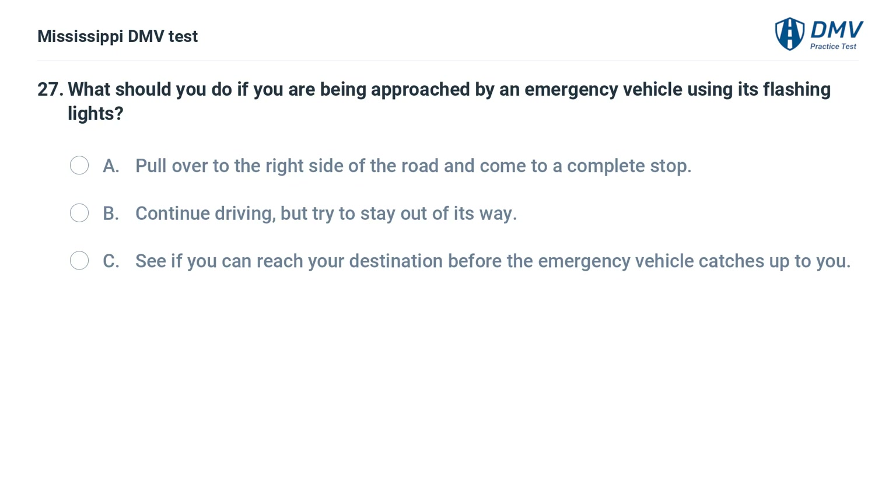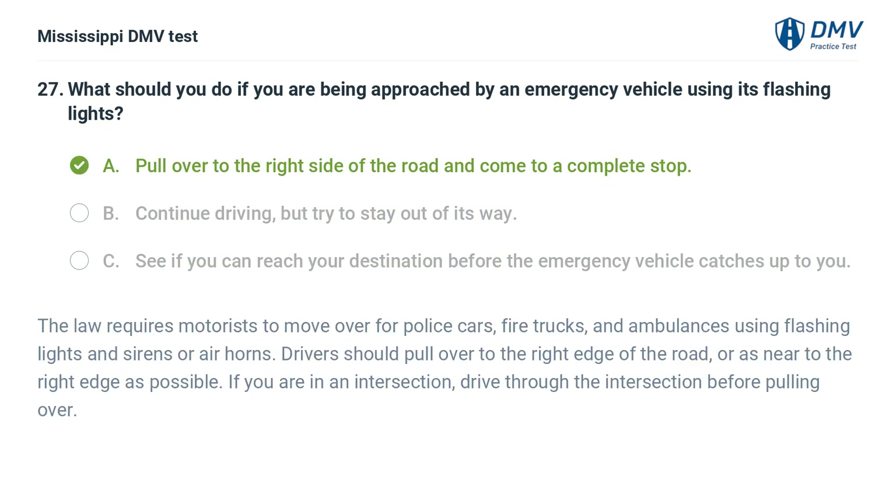What should you do if you are being approached by an emergency vehicle using its flashing lights? Answer: Pull over to the right side of the road and come to a complete stop. The law requires motorists to move over for police cars, fire trucks, and ambulances using flashing lights and sirens or air horns. Drivers should pull over to the right edge of the road, or as near to the right edge as possible. If you are in an intersection, drive through the intersection before pulling over.